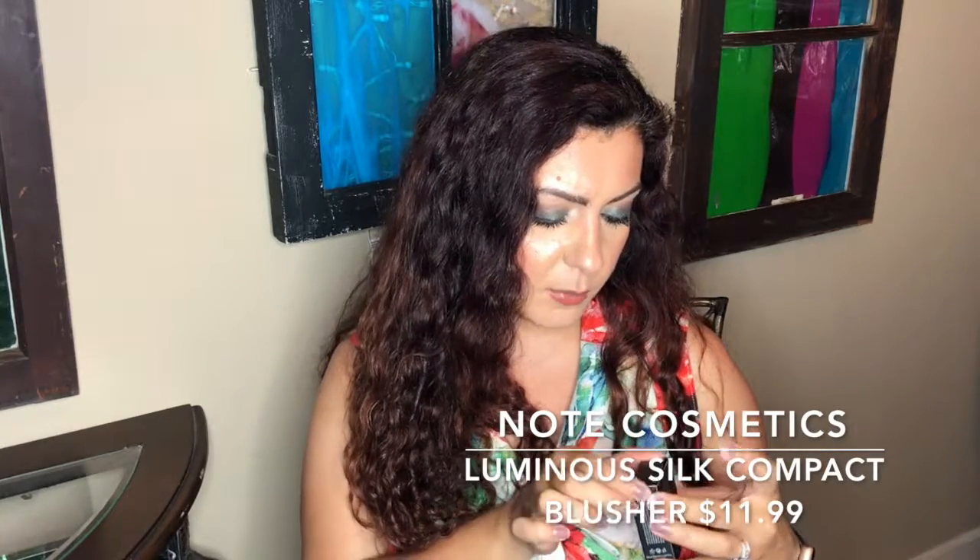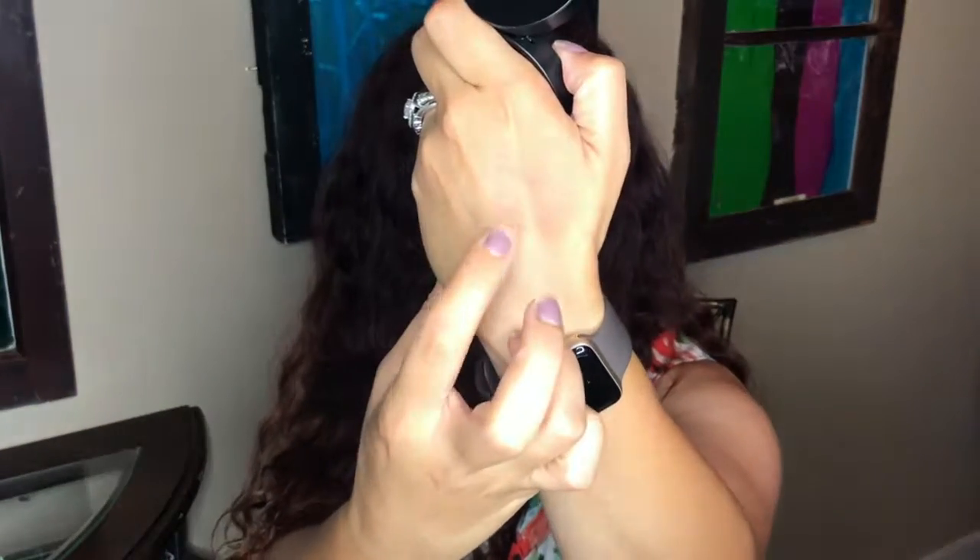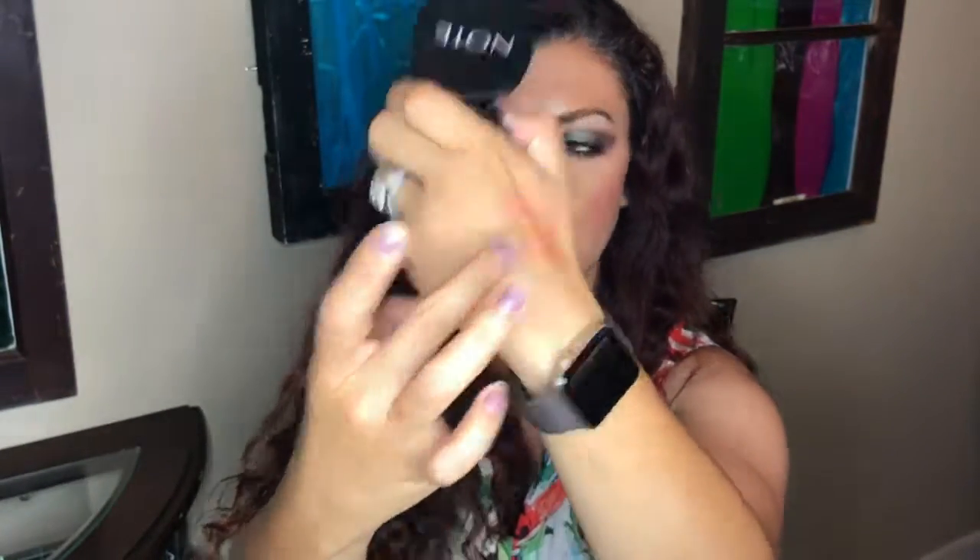Next in here is a Note — I guess the brand is Note — Luminous Silk Blush. The shade I got is 05 Desert Rose. It's a very apricot kind of shade — that's what it looks like swatched. It feels very powdery and it's a neutral color that can be used pretty much every day. The value of this product is $11.99. I've never used any Note products before, so it's exciting to discover something new.